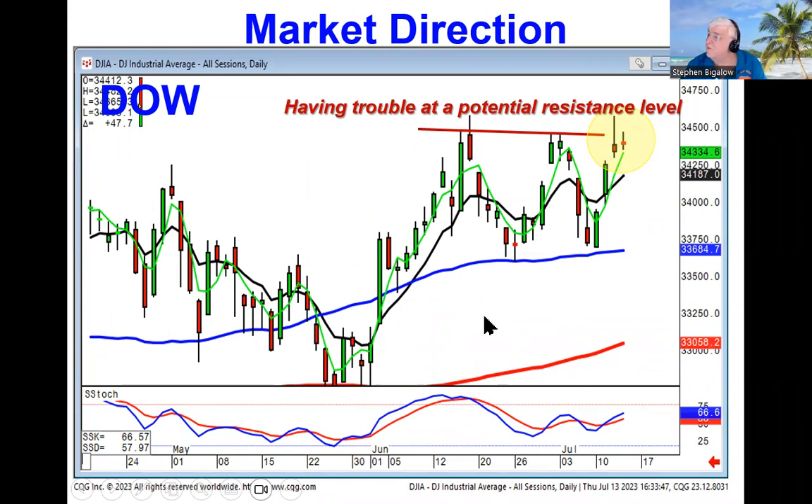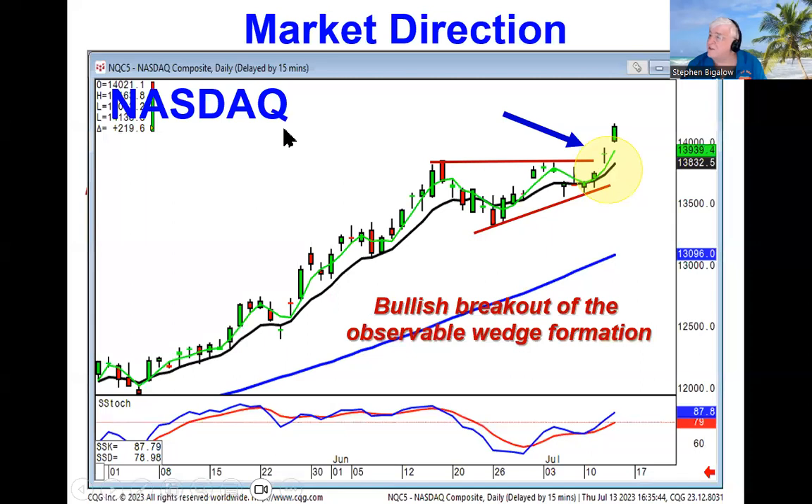But if you add the analysis of the NASDAQ, you can see there was a wedge formation that was forming last week, and then this week they have gapped up through the top of that wedge formation, giving us a wave one, wave two going into wave three.